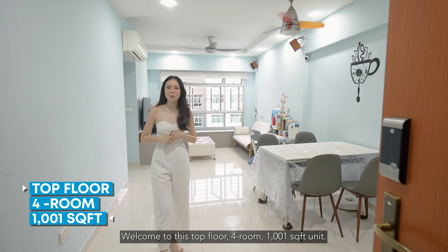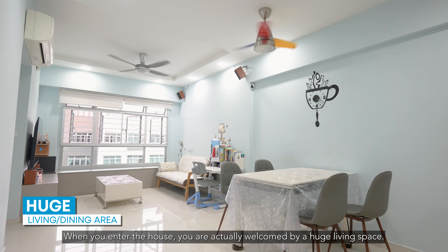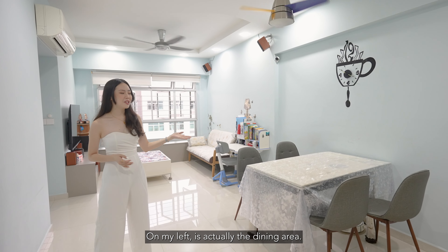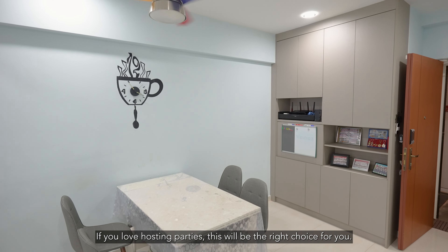Welcome to this top floor 1,001 square feet unit. When you enter the house, you are welcomed with a huge living space. On my left is actually the dining area — if you love hosting parties, this will be the right choice for you.